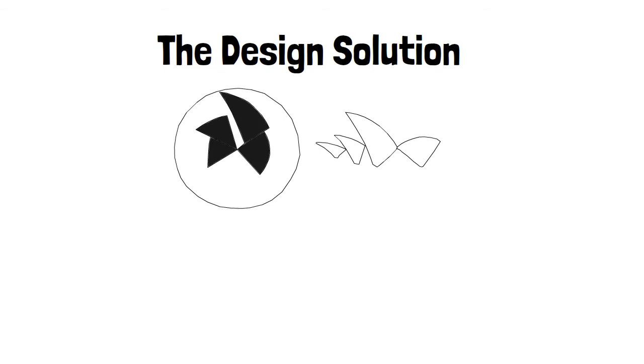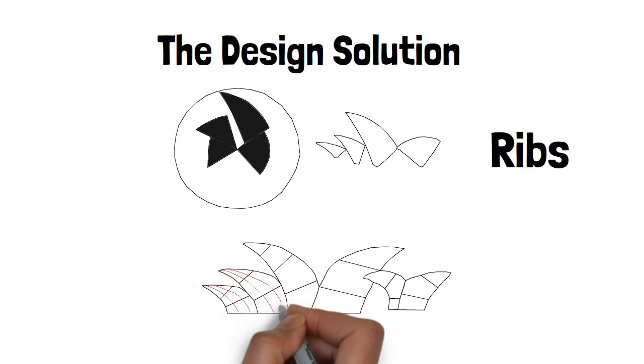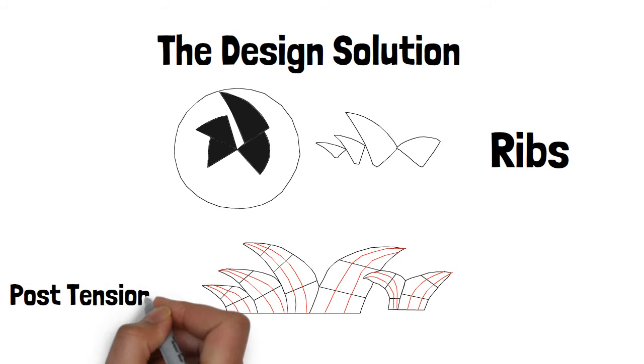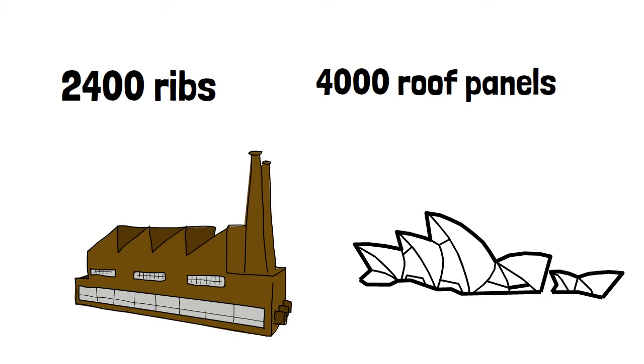The design solution allowed for different sections of curved roof, also called ribs, to be cast from a common mould. The sections would then be fitted together to form the roof and held in place by threading cables through the sections and tensioning them in a technique called post-tensioning. The shells would then be covered in panels of multiple tiles. In total, 2,400 ribs and 4,000 roof panels were constructed in an on-site factory and then fitted together for the roof of the Opera House.